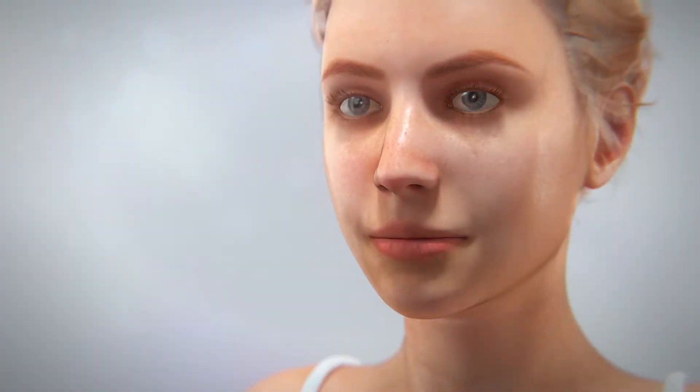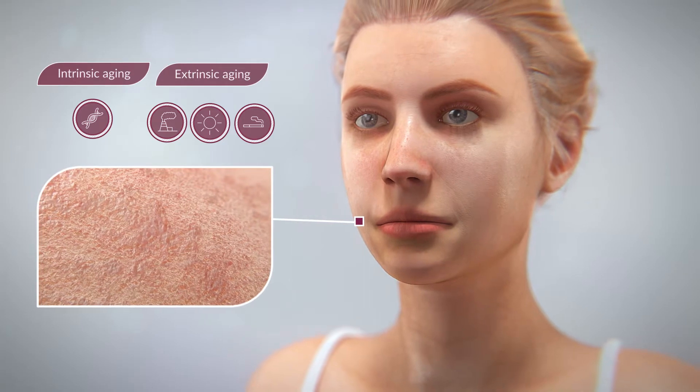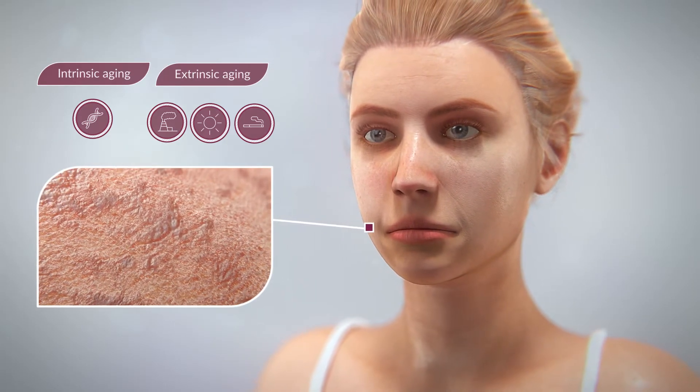As we age, so does our skin, and this aging process can be classified into two categories — intrinsic and extrinsic — both of which lead to a progressive loss of structural integrity and physiological function.